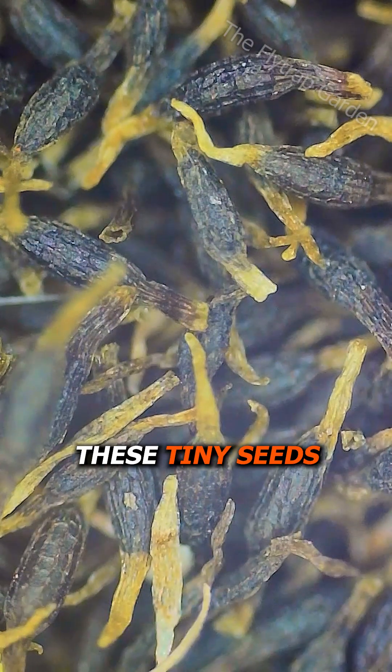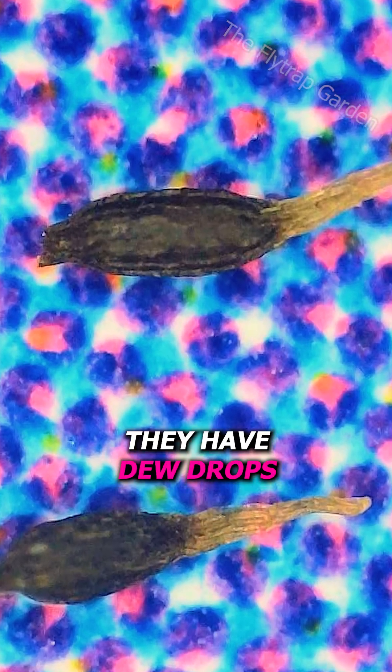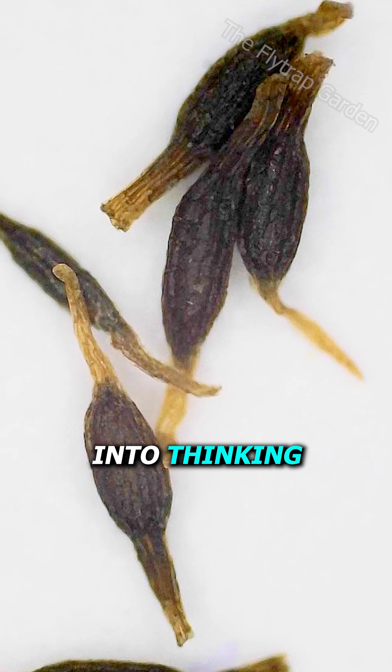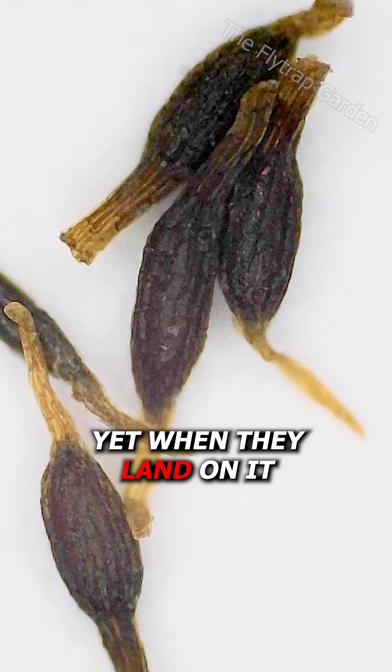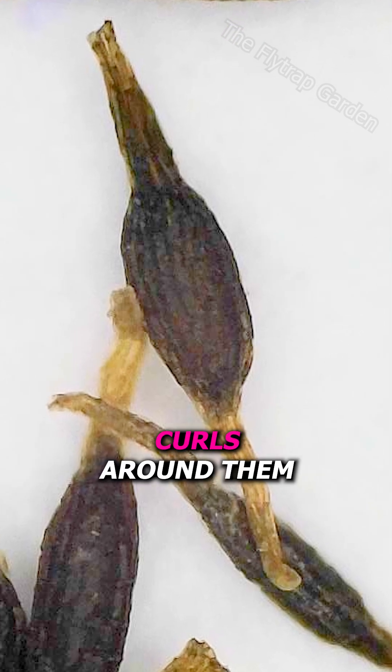These tiny seeds become a plant that kills, and I'll show you their baby leaves soon. They have dew drops that trick bugs into thinking they've found food, yet when they land on it, they find out it's sticky while the plant curls around them.